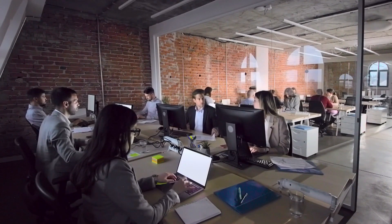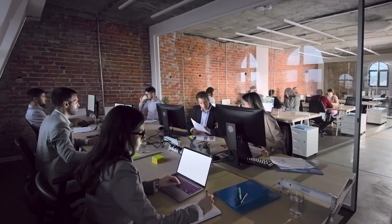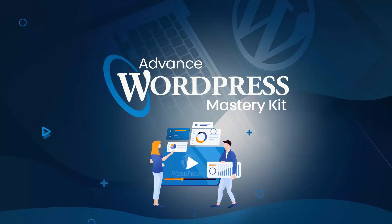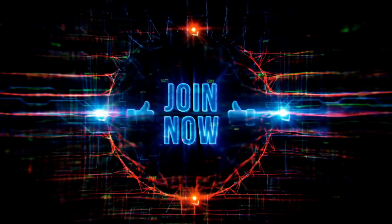Join the ranks of countless satisfied students who transformed their web development skills through the WordPress Mastery Kit. Don't miss out on this opportunity — enroll today and take the first step towards WordPress Mastery with Rhiney Tech Skills and Fundamentals.